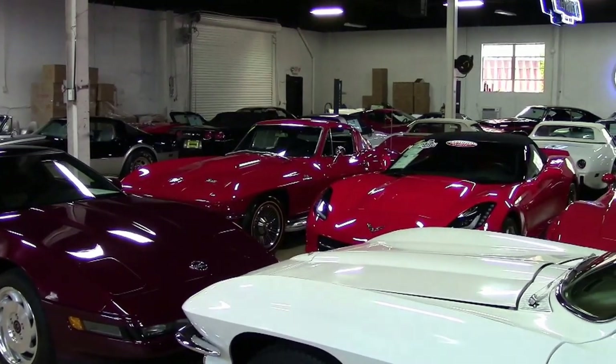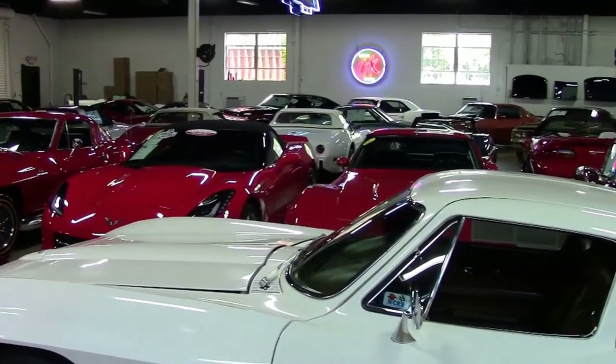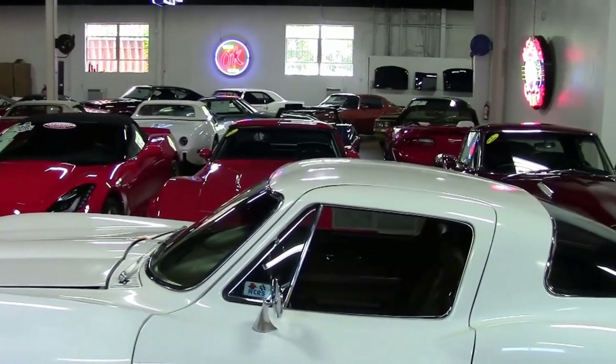Welcome to Buy-A-Vet in Atlanta, Georgia. My name's David and I just want to show you a few of the cars in just one of our indoor showrooms.